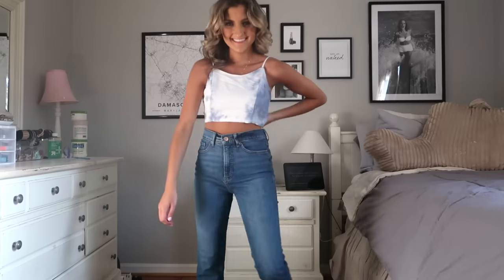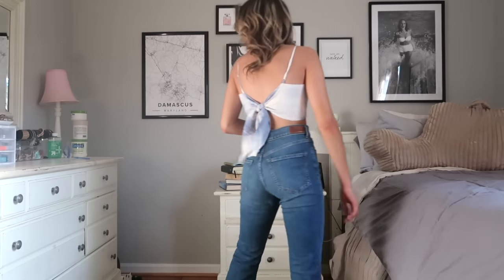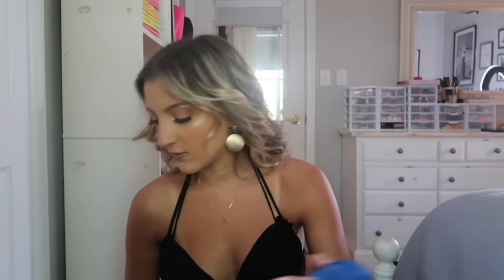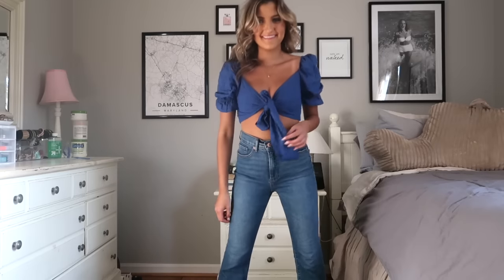Then I grabbed this top and it would be so great for a concert — I just picture this with blue denim shorts at a concert. It's super cute, double lined, and kind of thin but it's an airy, really breathable thin — not a cheap fabric thin — super super soft. It ties along the back into a little bow and it's got adjustable straps; just a really easy top to throw on.